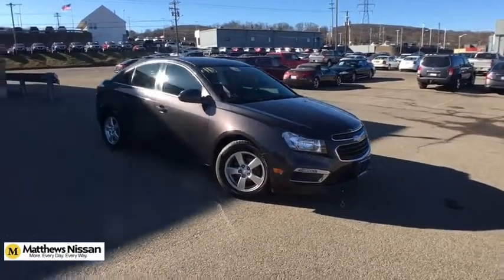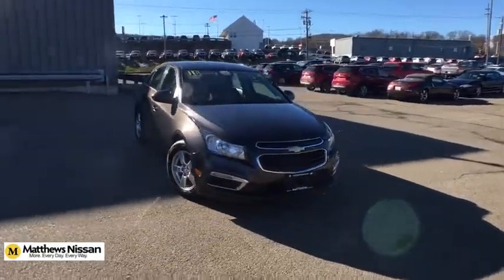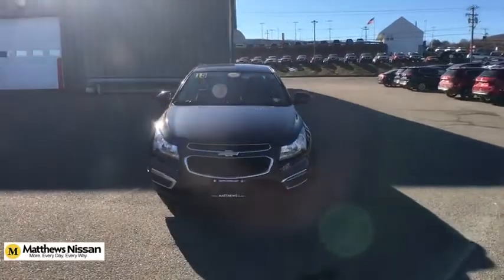You are going to love the 2015 Chevrolet Cruze. The Cruze Blueprint calls for more than you'd expect. This vehicle has less than 45,000 miles.